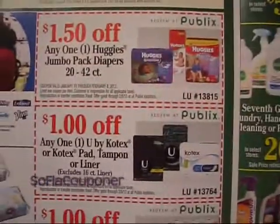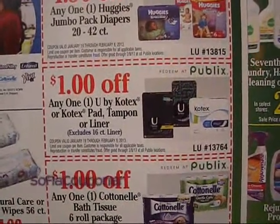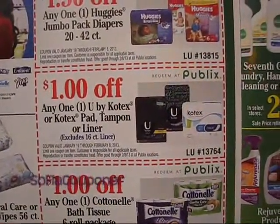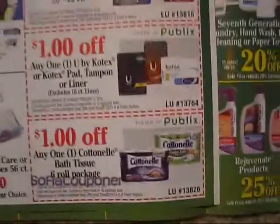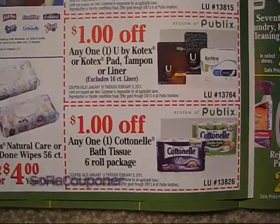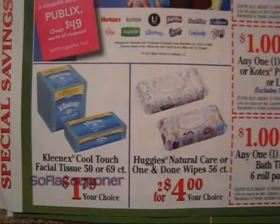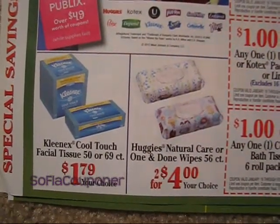On this page we have $1.50 off on any one Huggies. $1 off on any one U by Kotex pad, tampon, or liner — and there are definitely coupons out there for those that we got, I believe, last week. $1 off on any one Cottonelle six-roll package. And then some specials on the Kleenex and the Huggies wipes.